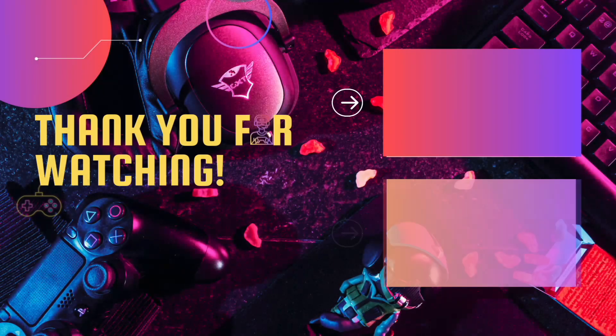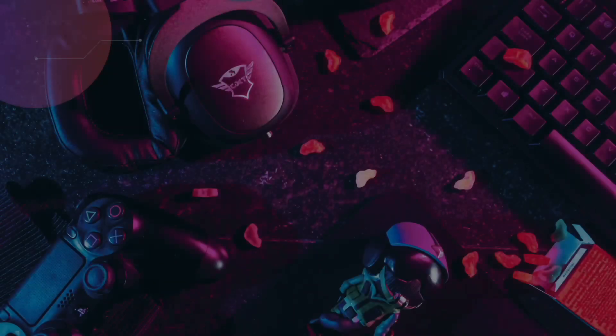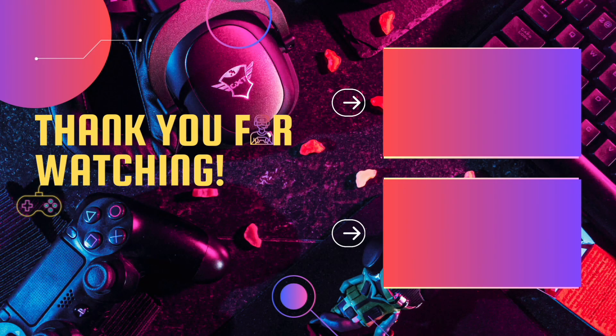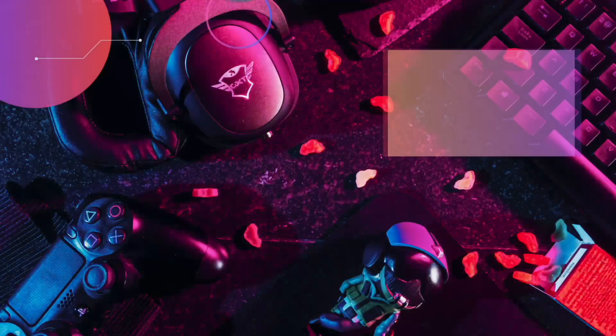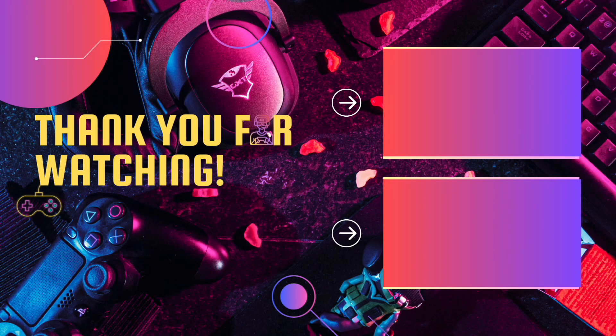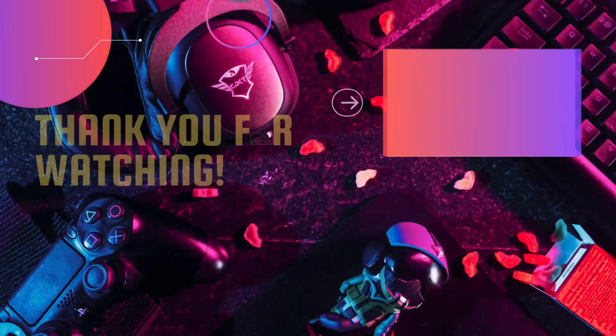Somehow you made it this far into the video — either you drank too much tonight on New Year's and passed out and woke up to me talking right now, or you actually watched all the way through. Either way, do me a favor: hit that subscribe button if you haven't already. Also, if you're just hanging around watching videos, Google gave you a couple of suggestions here to watch — take a look, maybe you'll like it. Thanks, I'm out.